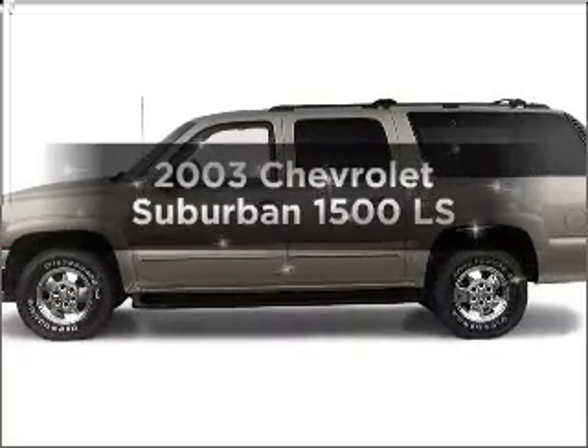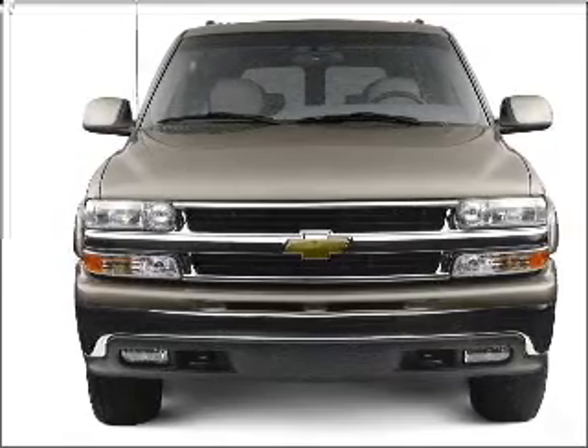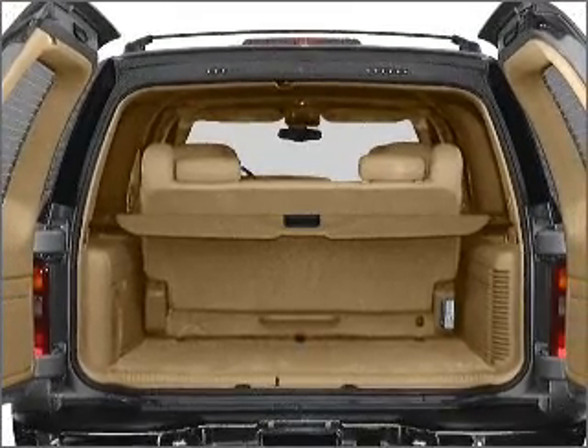Introducing the 2003 Chevrolet Suburban — this is the set of wheels you've been looking for. With a powerful 8-cylinder engine that responds smoothly to its automatic transmission, premium wheels lend a distinctive appearance. Brake safely with the anti-lock braking system.